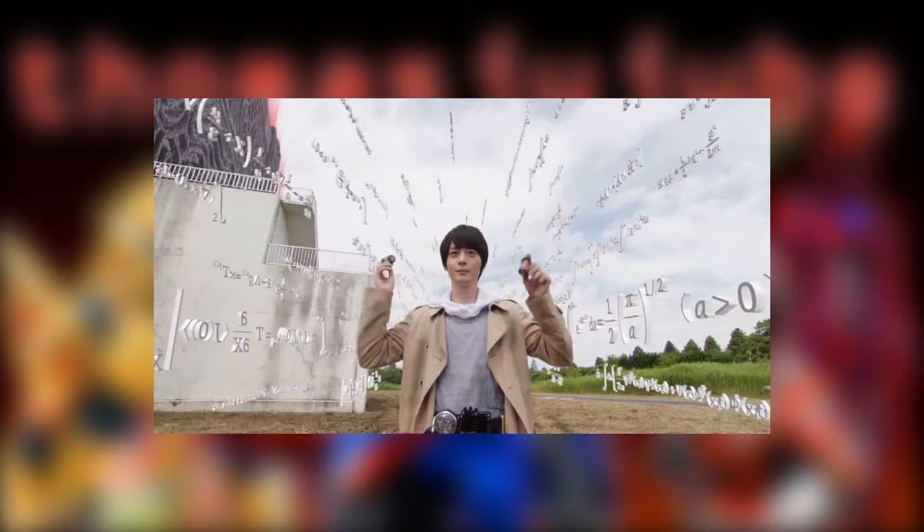All the math algorithms that float around remind me of Ex-Aid's energy items, and they show off that Sento is truly the smartest Heisei Rider since he created all of his gear. The full bottles look like a really cool gimmick as well, and it's cool that they are usable outside the Build Driver for small power-ups.